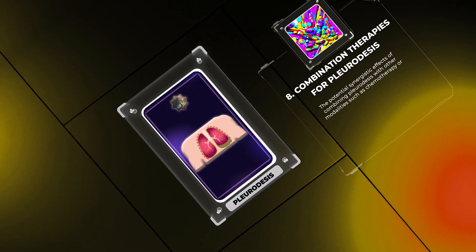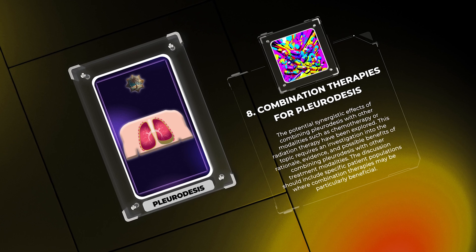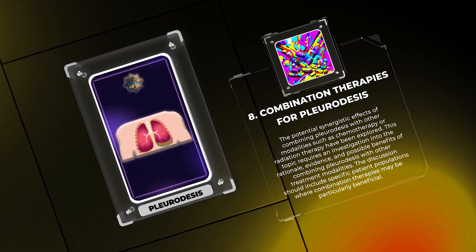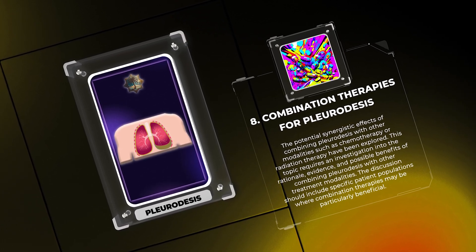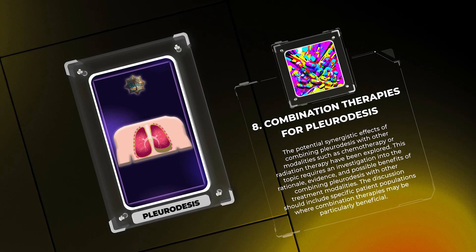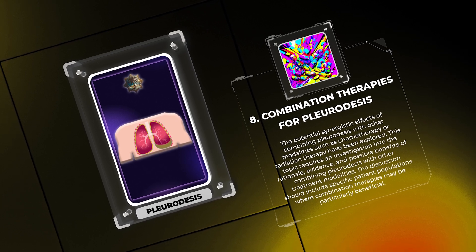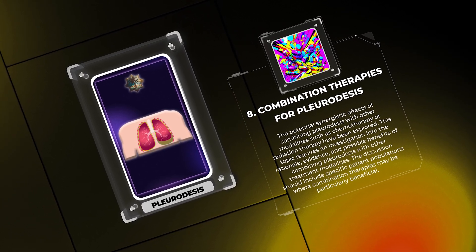The potential synergistic effects of combining pleuridesis with other modalities such as chemotherapy or radiation therapy have been explored. This topic requires investigation into the rationale, evidence, and possible benefits of combining pleuridesis with other treatment modalities. The discussion should include specific patient populations where combination therapies may be particularly beneficial.